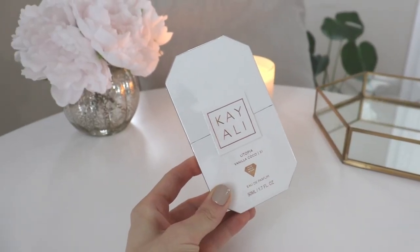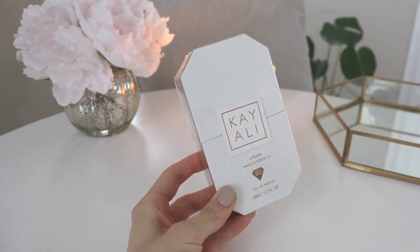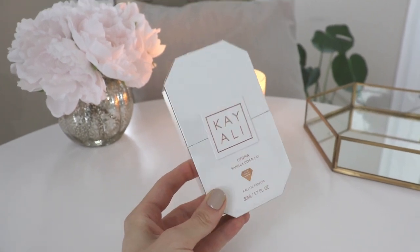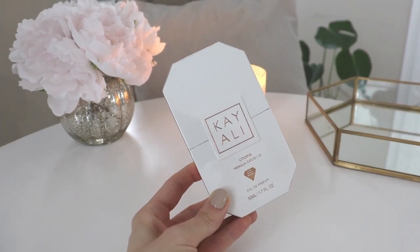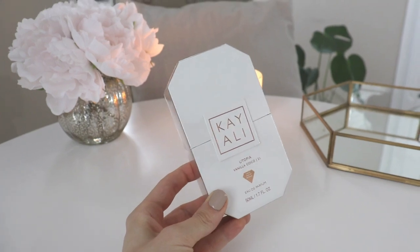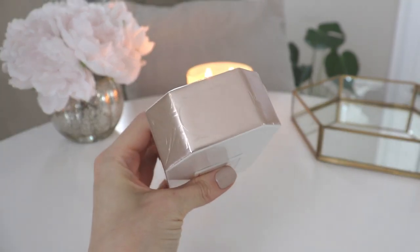So today I'm doing an unboxing and first impressions of the newest release from Kali — Utopia Vanilla Cocoa 21. Kali did send this over to me complimentary to review, so thank you so much to them. As you guys know, I'm a huge fan of Kali, so I have high hopes for this. I'm hoping I love it just as much as I love so many of their other perfumes.